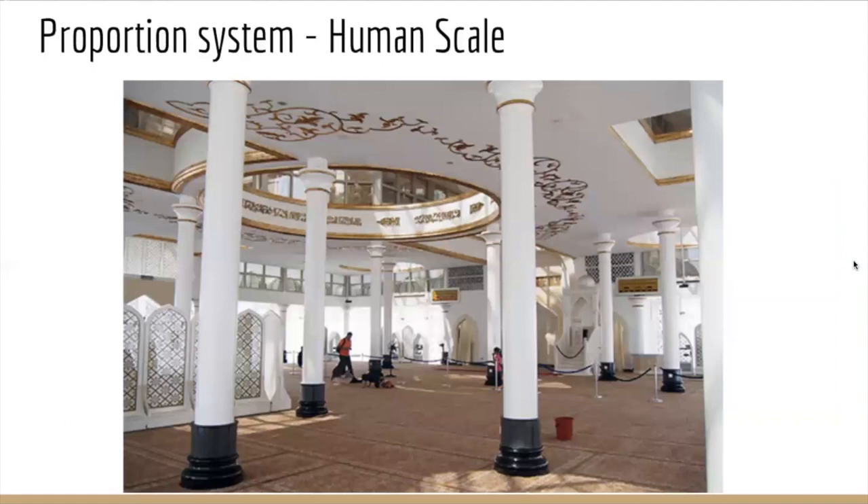Moving on to the structure, proportion, and scale: according to the human scale, the mosque has a monumental scale — from one minaret to another there is more than five meters of distance. It has the capacity to hold 1,500 people inside all at the same time, and it can hold even more people on the outside if necessary. On the inside, the height of the roof — without counting the domes — is about three times bigger than the average human scale.